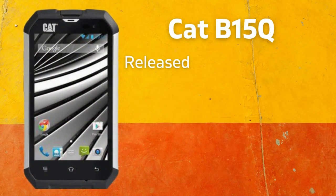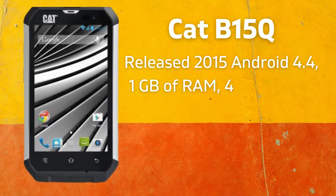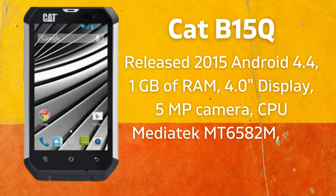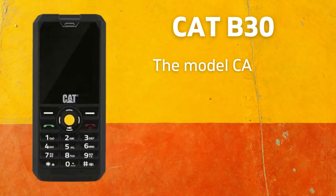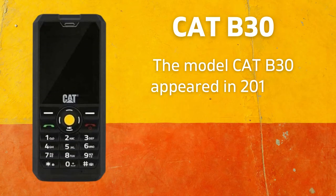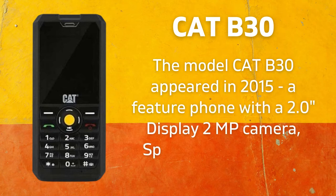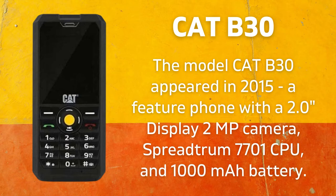In 2015 the CAT B15 was released with Android 4.4, 1GB RAM, 4.0-inch display, 5-megapixel camera, CPU MediaTek MT6582M, and a 2,000 mAh battery. The model CAT B30 also appeared in 2015, a feature phone with a 2.0-inch display, 2-megapixel camera, Spreadtrum 7701 CPU, and a 1,000 mAh battery.